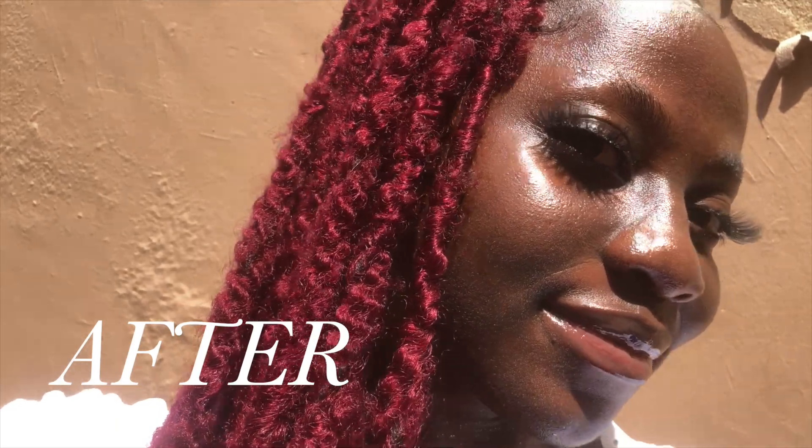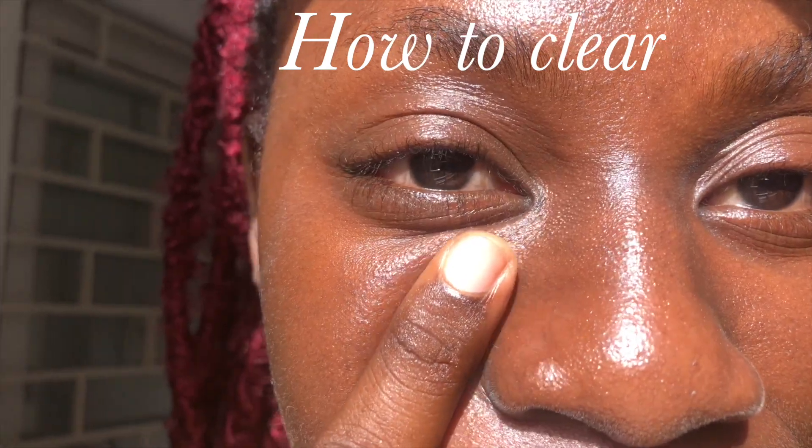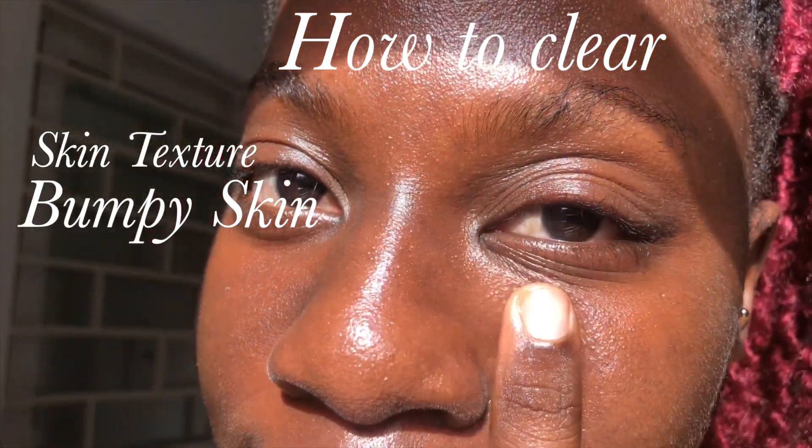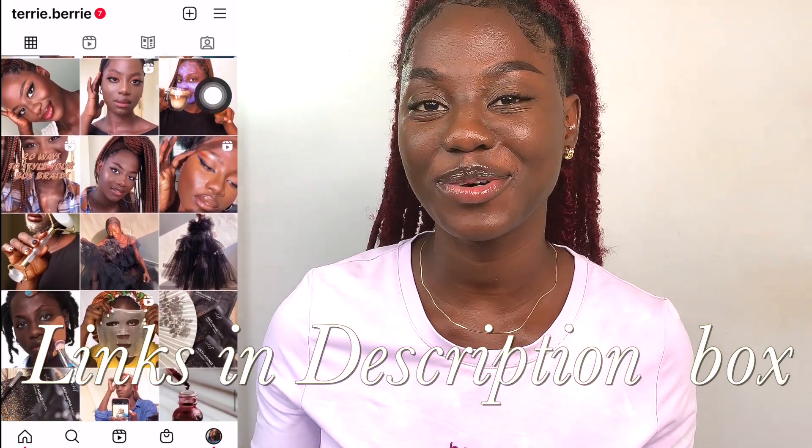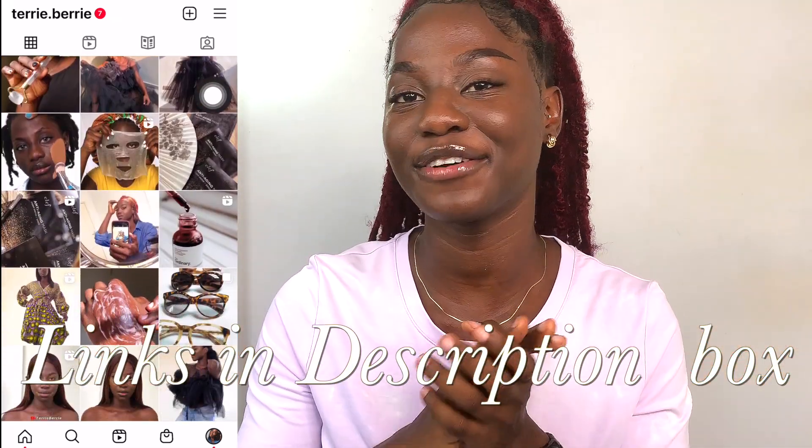Hey guys, welcome and welcome back to my channel. If you're new, hi, my name is Terry. In today's video I'm going to be sharing how I was able to get rid of my textured bumpy skin with some hyperpigmentation, all at home in just a couple of days. Everything I used in this skincare routine is super affordable. I'm going to leave links to everything in my description box down below to make it easier for you guys to purchase.